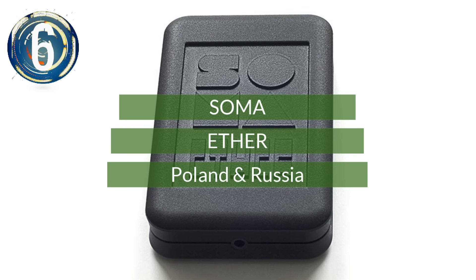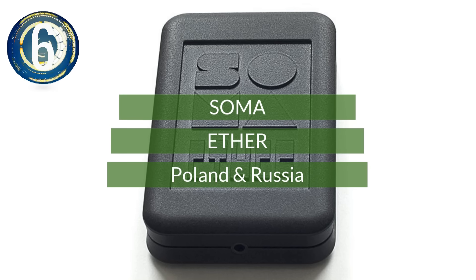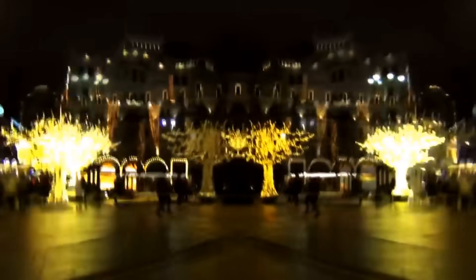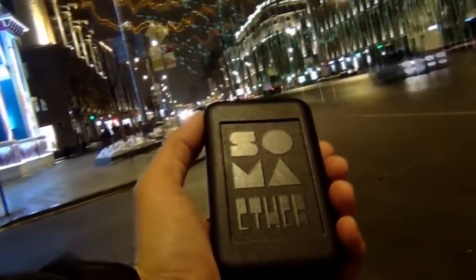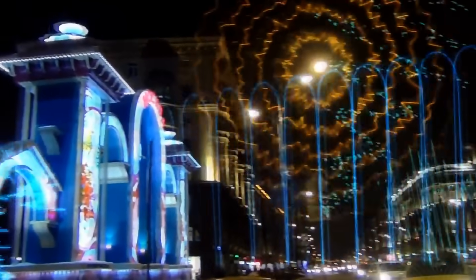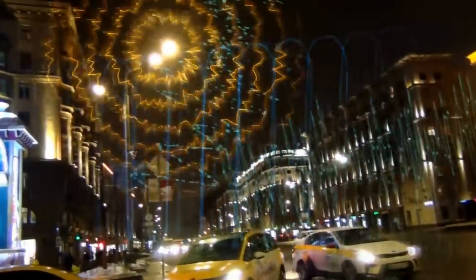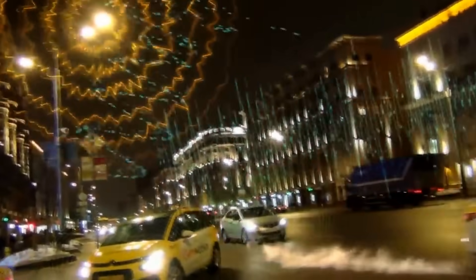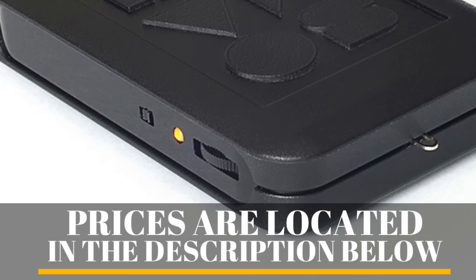Number 6. In the mood for some eerie noises? Then look no further than this palm-sized device called Ether by Soma Labs. It detects the hidden electromagnetic waves emitted by everyday objects and turns them into sounds heard using earphones. Ether runs on two AAA batteries, providing over 300 hours of runtime.